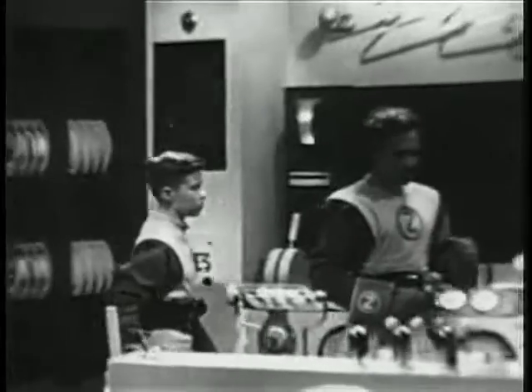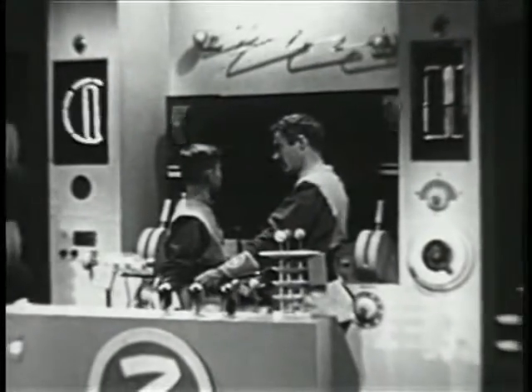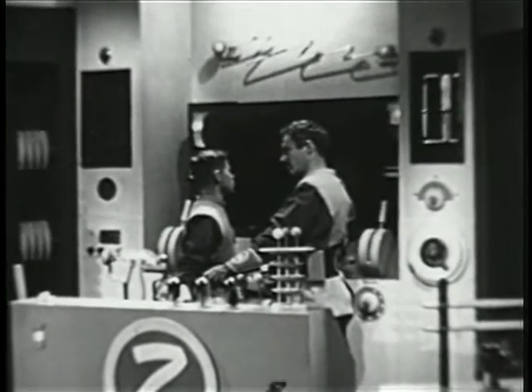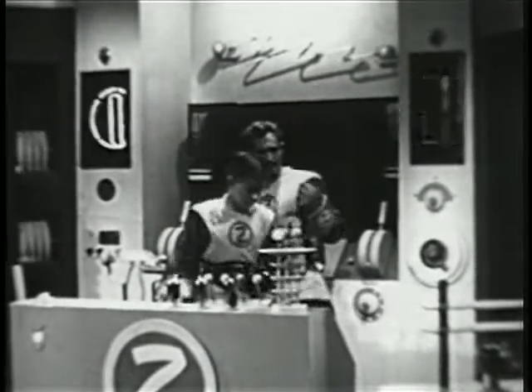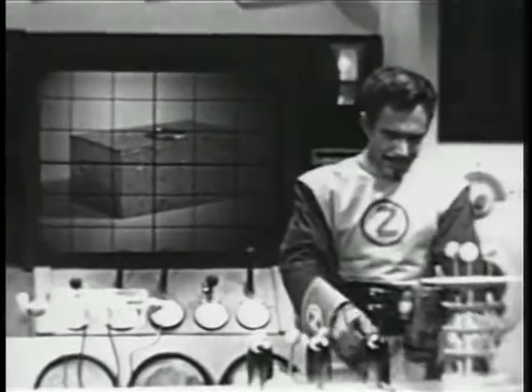What's the test going to be, Captain? See that metal box on the view screen? Yes. Well, that box is in a steel vault in the engineering building. Now, if we can materialize it in the laboratory here, we'll know the chamber circuits are repaired. So, set the location and bring up the power level. All set, sir. Stand by to materialize.